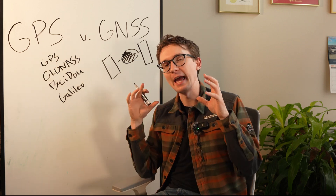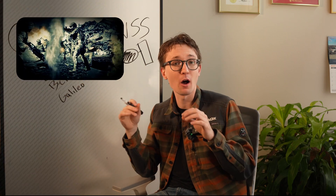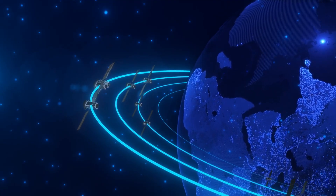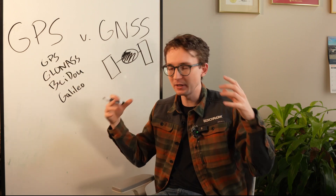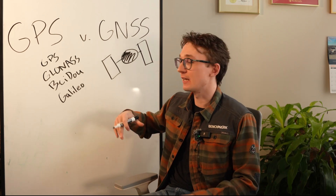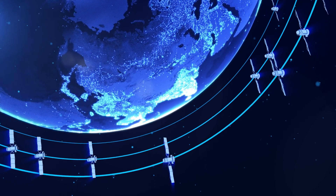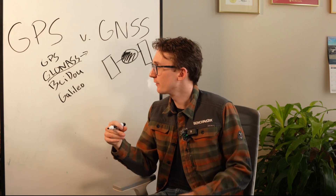GPS stands for Global Positioning System — it's the original system. It's a collection of navigation satellites, about 24 to 32 in orbit depending on the constellation, flying around the Earth to give global coverage. If you're another country, you probably don't want to rely solely on one nation maintaining their satellite system. And if you're a burgeoning superpower, you'd want your own. For that reason, we ended up getting GLONASS — essentially GPS but Russian — with another 24 to 32 satellites providing global coverage.